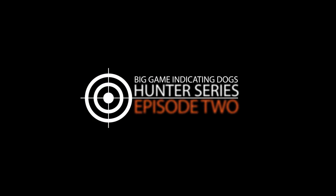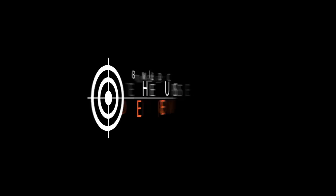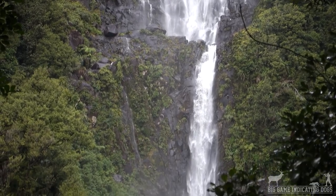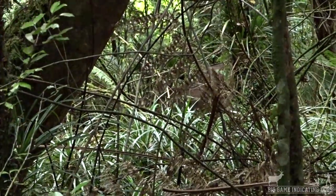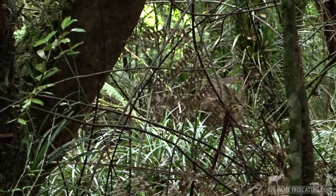Welcome to episode two of the Big Game Indicating Dogs Hunter series. In this video we're going to be showcasing three different hunts. Firstly, one where Paul got up with both dogs — Fly and Print — up Wairiri Falls, and we've got a really good example of an indirect indication, which is something we go over in the deer dog training blueprint.